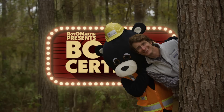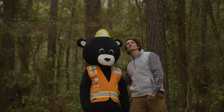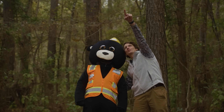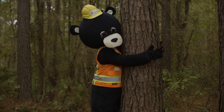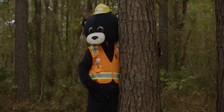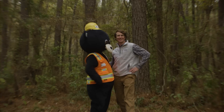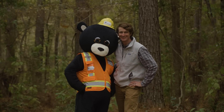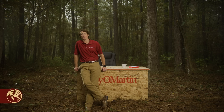It's Board Certified with your host Zach Zimmerman and Royal Martin mascot Otis the dog. Hi, I'm Zach Zimmerman and welcome to another edition of Board Certified, where we highlight Royal Martin's quality wood products.